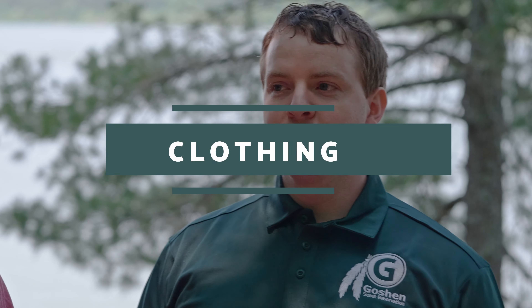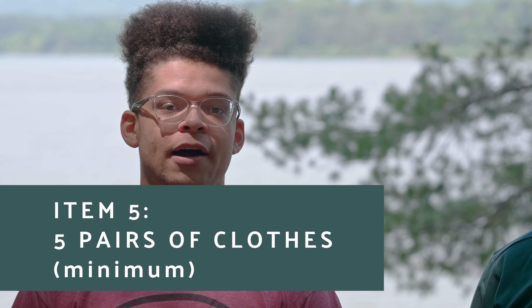Another thing we get a lot of questions about is what clothing to bring to camp and how much of it. Damian, about how many pairs of clothes would you normally recommend that somebody bring for a week down here at camp? Definitely at least five. If you can, I would suggest one for at least every day that you're here.